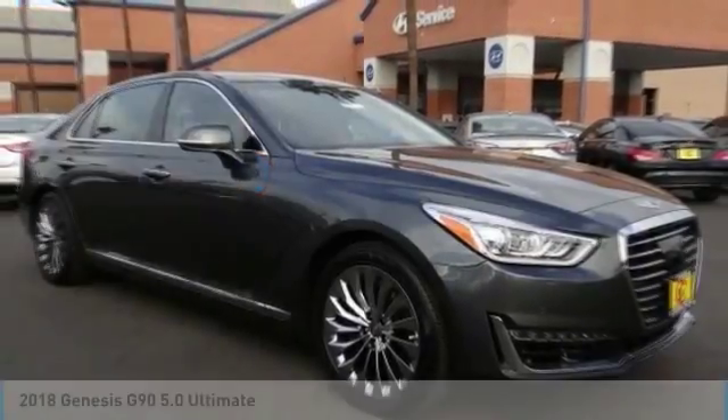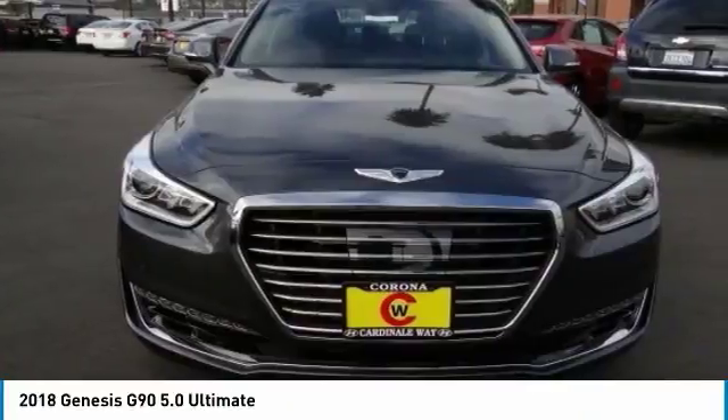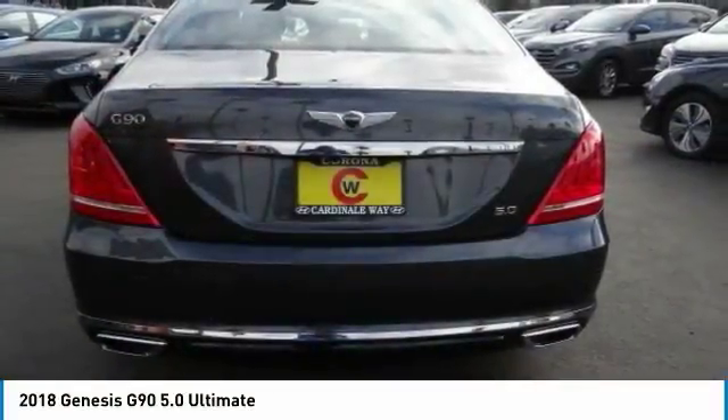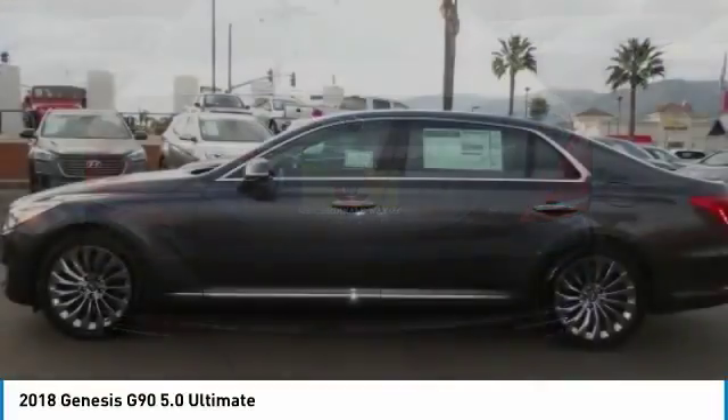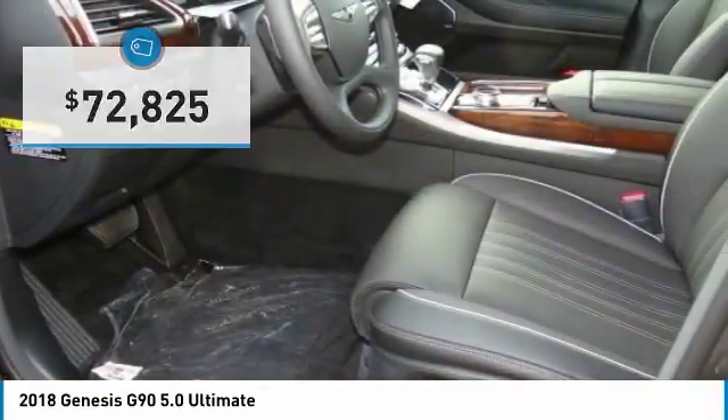Pleased to show you the 2018 G90. The Genesis G90 is the ultimate luxury sedan. With high levels of technology, comfort, quality, and functionality, this vehicle will make you feel like royalty and is priced below $75,000.